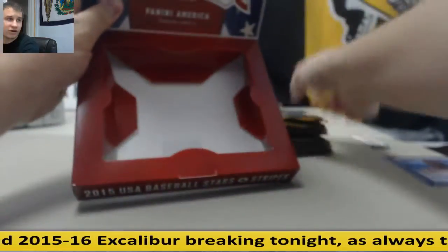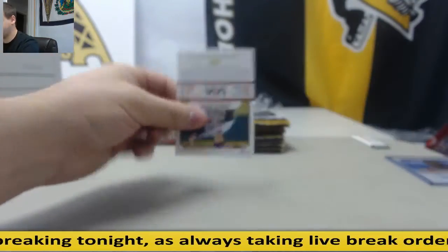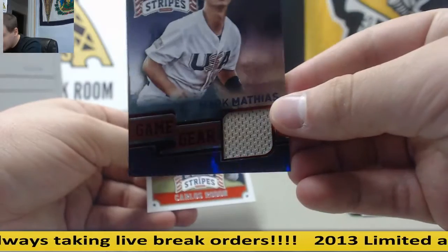Box number one is Stars and Stripes. I hit you a Bryant last time we opened this, didn't I? Let's see if we can do that again. Base. Number two, $2.99 Jersey, Mark Mathias.